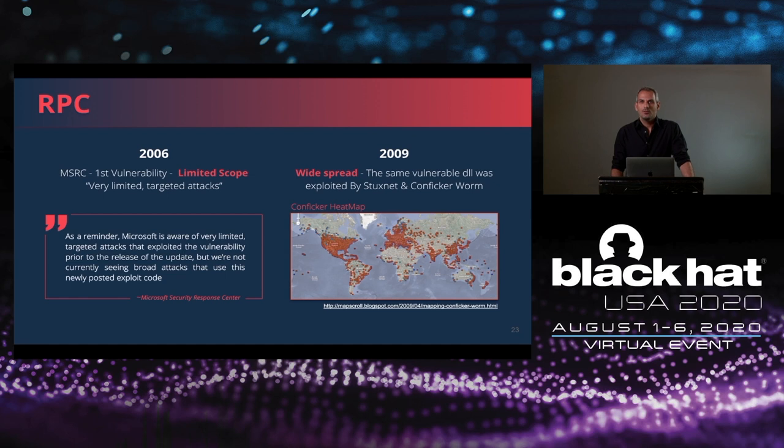Next, we will talk about Stuxnet's RPC vulnerability. In 2006, three years before Stuxnet's first known infection, a new NetPathCanonicalize RPC vulnerability was discovered and patched. According to Microsoft, it was a very limited scope attack back then. But later, a very similar exploitation path was used by both Stuxnet and the Conficker worm, which became one of the most spreadable worms ever seen. RPC vulnerabilities were the main cause of global computer worms since 2003 — remember Blaster? The cost of a vulnerability in this mechanism is huge.